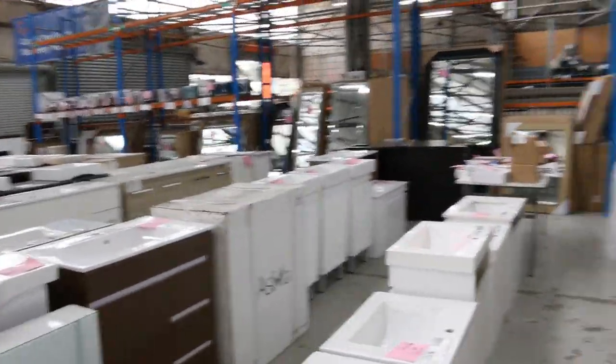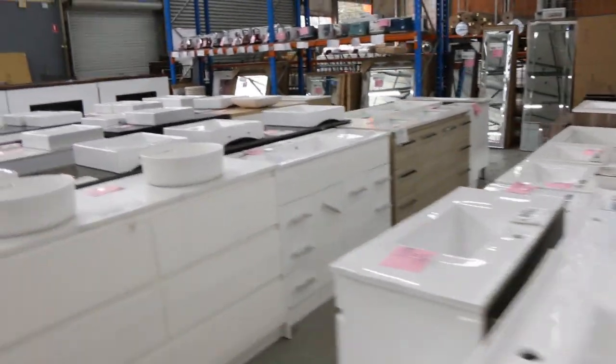Plenty of mirrors over the back there. Plenty of tapware as well — I think we've got heaps of taps, so check that out online.